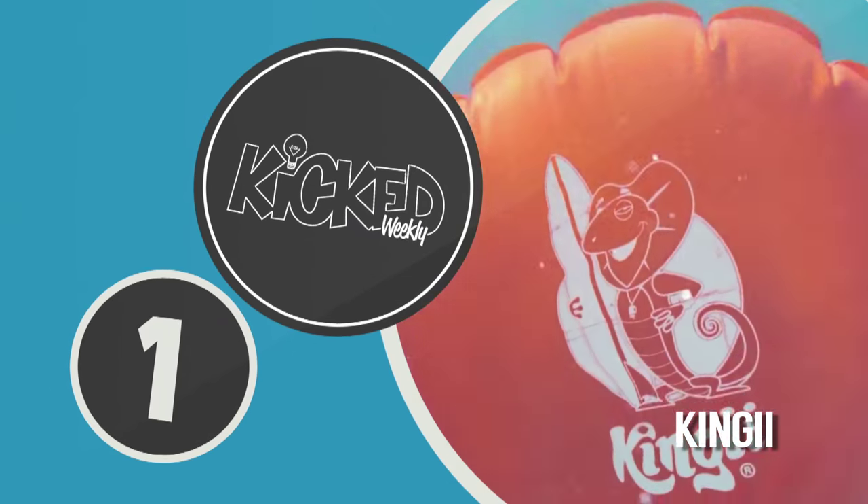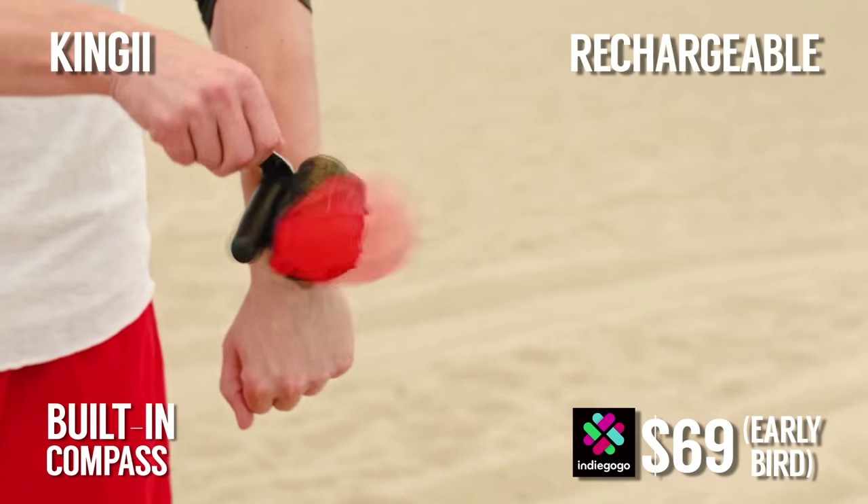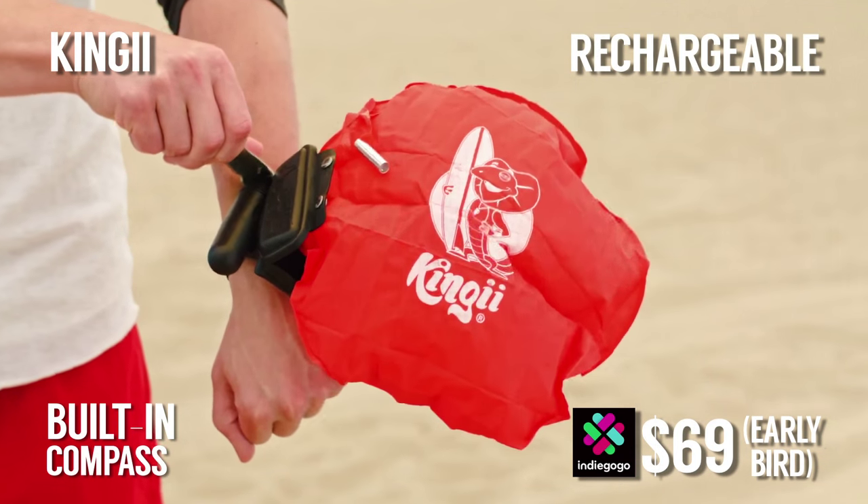Finally, we take a serious turn at number 1 with Kinji, the smallest life-saving inflatable in the world. Drowning is one of the leading causes of death, and most drowning victims had a life jacket available but chose not to wear it.